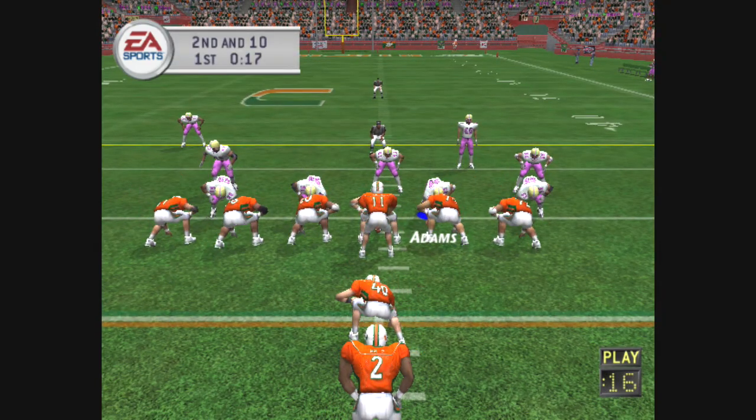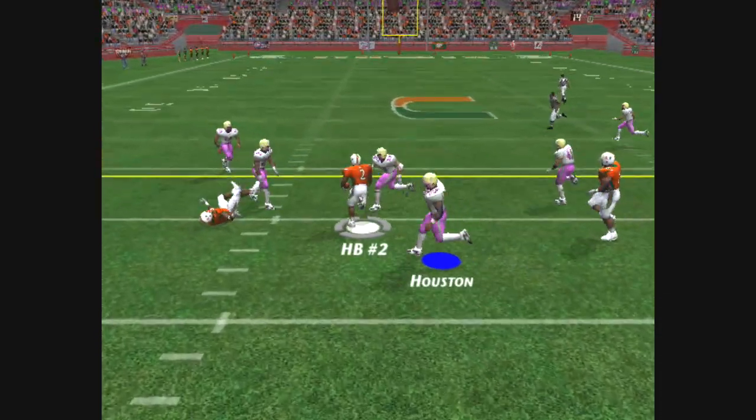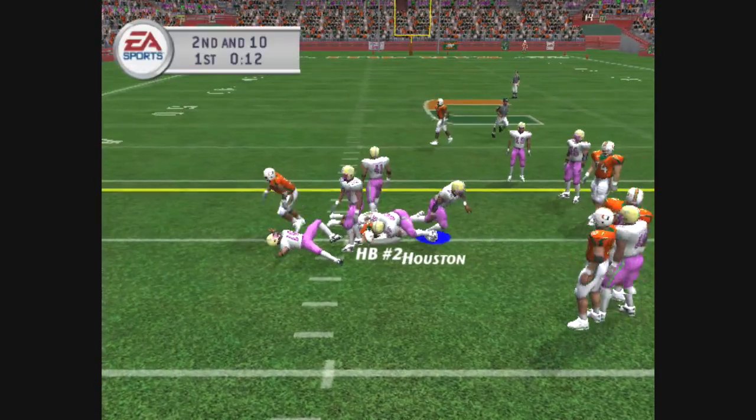Miami sets up in the I. Number 11 gives it up the middle. There's a flag on the play. Tackle at the 31.